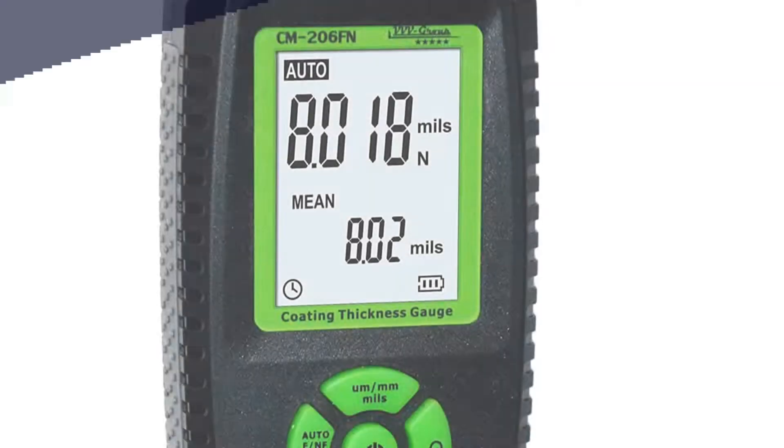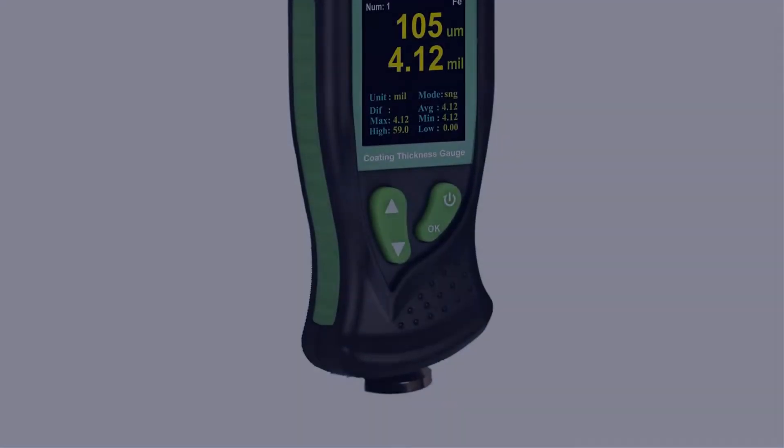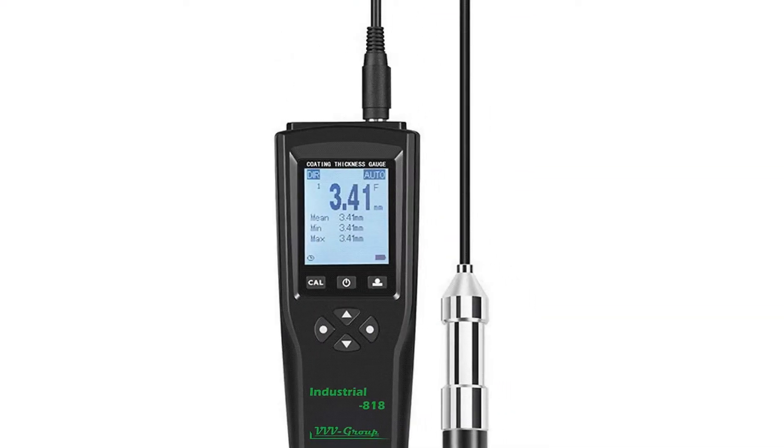Today I have come up with a list of the 5 best coating thickness gauges of 2022 in the market that are worth buying. So let's get started.